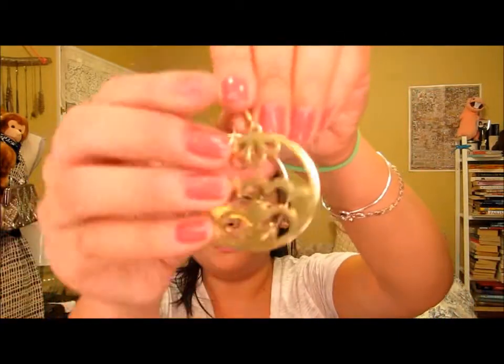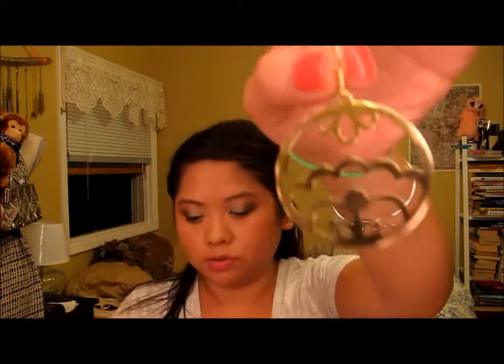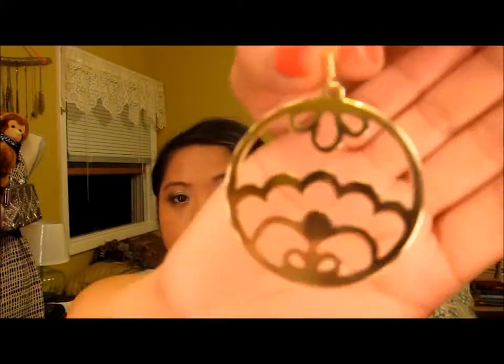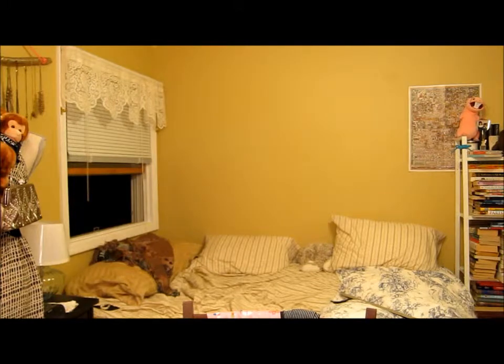I got that lip stain at Target. From H&M I got these earrings. They remind me of clouds or waves — they're really really cute.